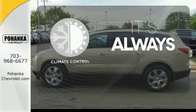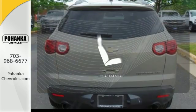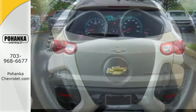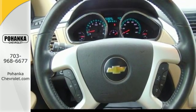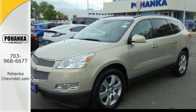Set it and forget it with the climate control. You might drive just to listen to the Bose sound system. Wrap yourself in the comfort of heated seats. The Traverse gives you the best of all worlds with the supreme comfort and superb handling of a car combined with the space and versatility of an SUV.